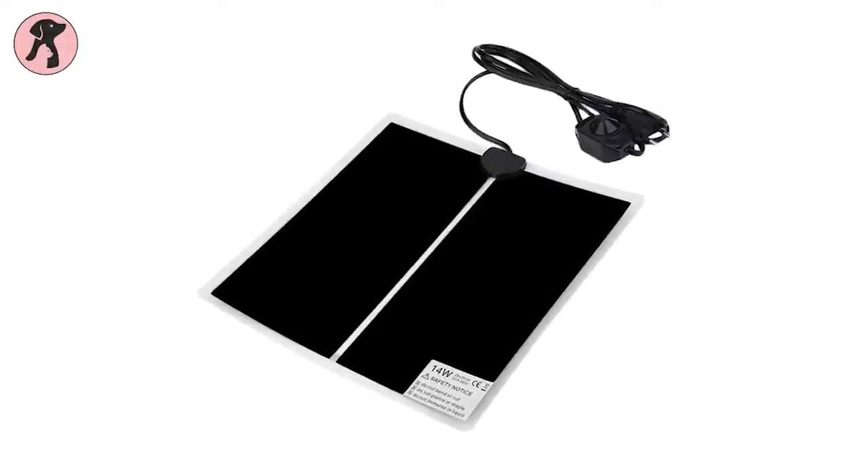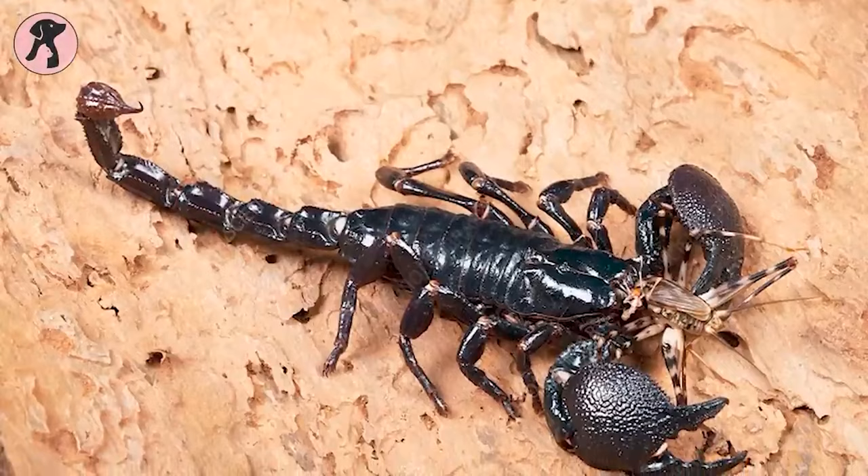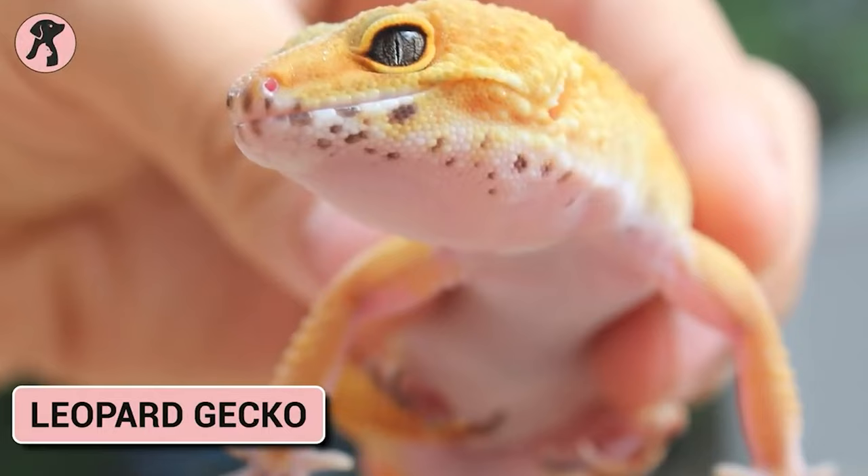To keep those scorpions, you only need a 10-gallon tank or terrarium with a heating pad on one side, a shallow water bowl, and a hiding area such as a half-log or cork bark. And for feeding those scorpions, supplemented insects are all you need.